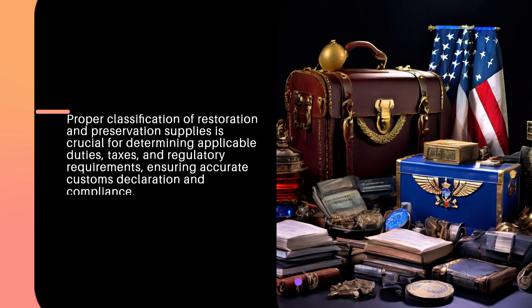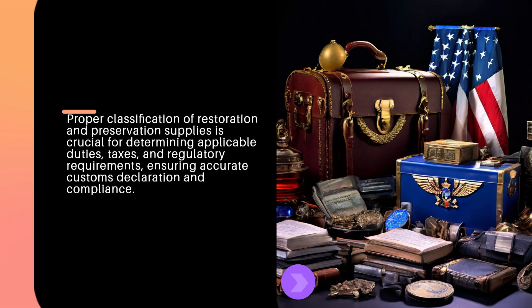Proper classification of restoration and preservation supplies is crucial for determining applicable duties, taxes, and regulatory requirements, ensuring accurate customs declaration and compliance.